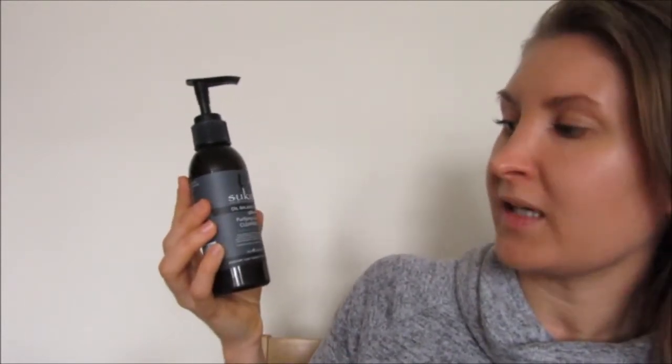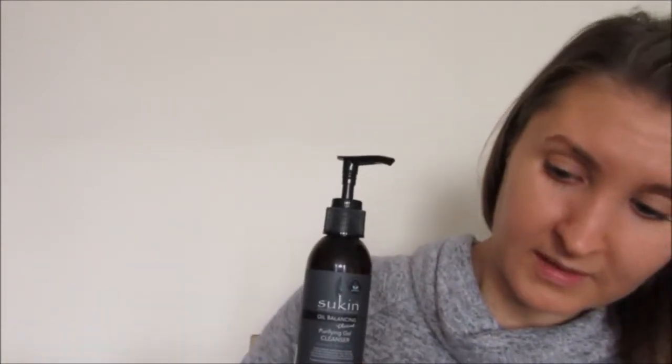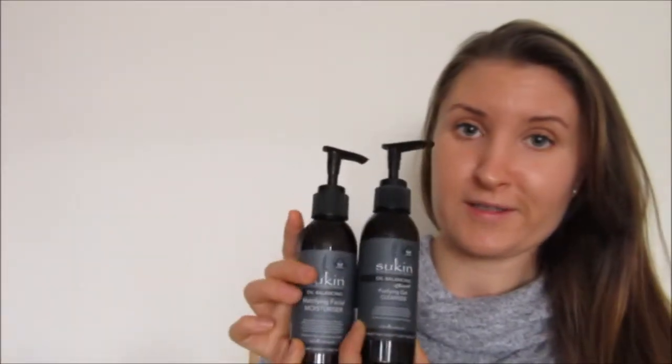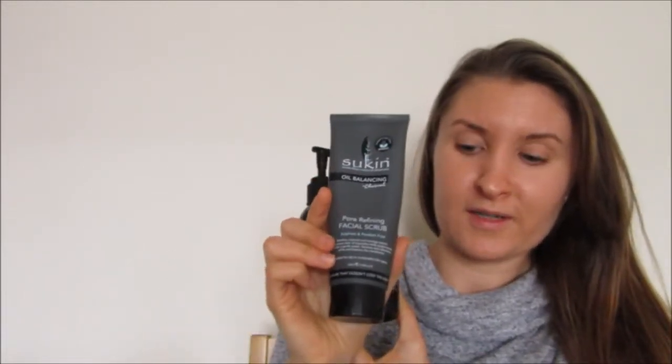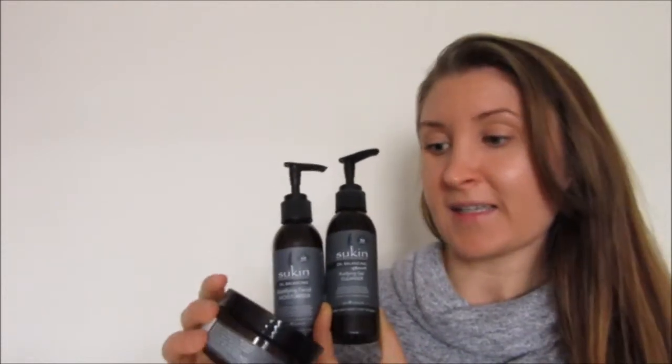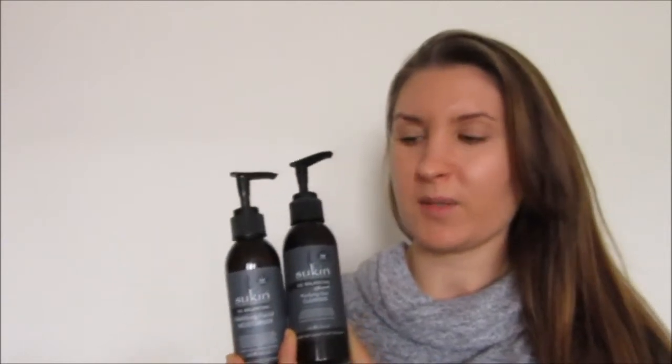It's suitable for oily to combination skin types, which is what my skin is. So I ended up buying the cleanser, the facial moisturiser, the pore refining facial scrub, and the anti-pollution facial mask, because they were all on offer. I went a bit mad and thought I'd get the whole range. I wanted to start doing more face masks because I never really do them, and that face mask is also really good.